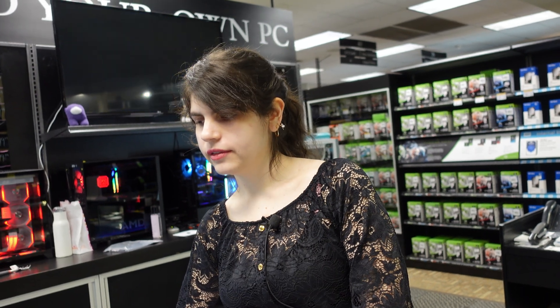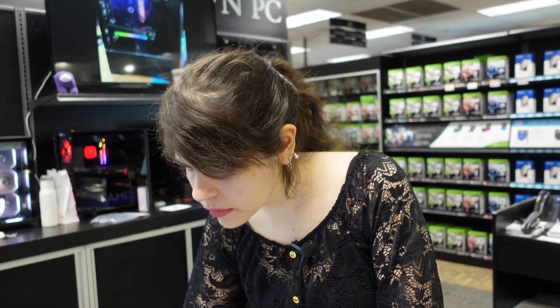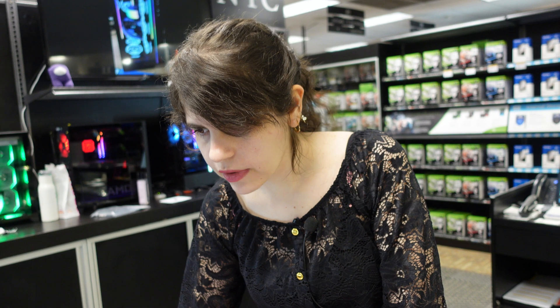Moving on to DDR5 memory. Callie has G-Skill, Corsair, and Crucial in stock. Crucial doesn't make any with a heat spreader. I want 64 gigabytes in two DIMMs. Callie checks latency: Crucial and Corsair are both CL40, while the G-Skill kit comes in at CL36 — and it's also the fastest speed available right now. She explains that even if a kit has higher megahertz, you want to make sure the CAS latency is lower. G-Skill wins on both counts.